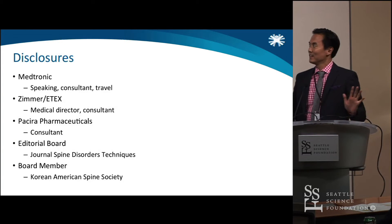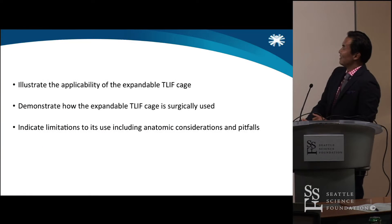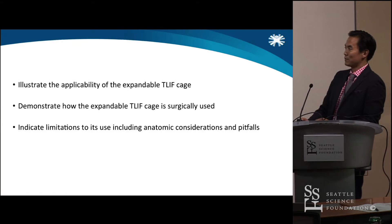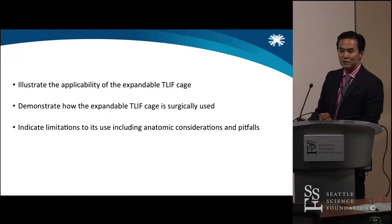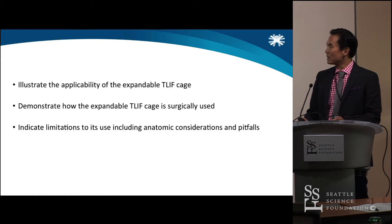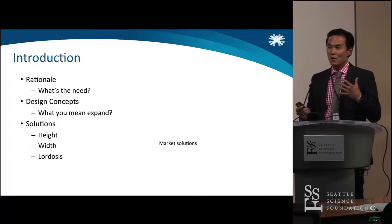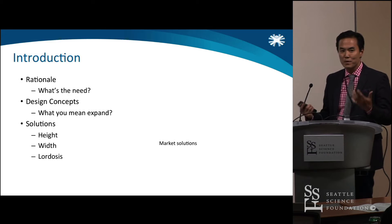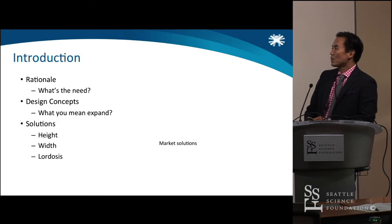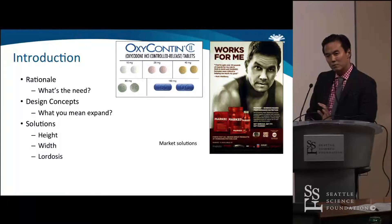Here are my disclosures. These are kind of the three guidelines, three points that I hopefully will touch on, although the field is actually quite huge, so some of these I'll probably glance over more than others. The question is, what's the rationale? Why expand? Why are we talking about expandable T-LIF cages? Is this something new? What's the need? Is it a pain pill or is it more like a vitamin? Is it a need to have or is it a nice to have?